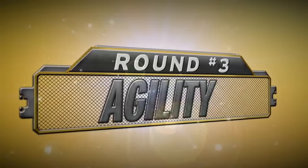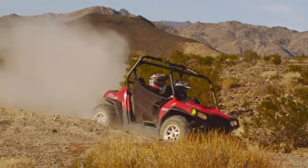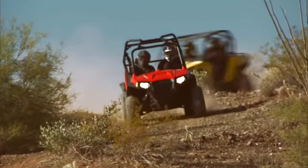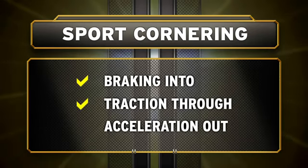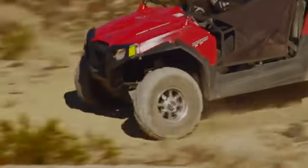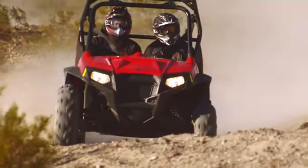Aggressive sport riding demands razor-sharp handling. To see which machine is the most agile, we'll take a close look at the three phases of sport cornering: braking into the turn, traction through the turn, and acceleration out of the turn. When you hit the brakes to set up for a corner, you want an immediate response. Ranger Razor S delivers.